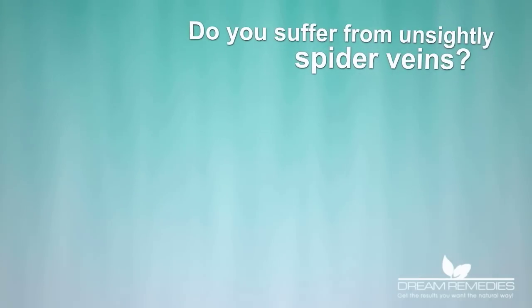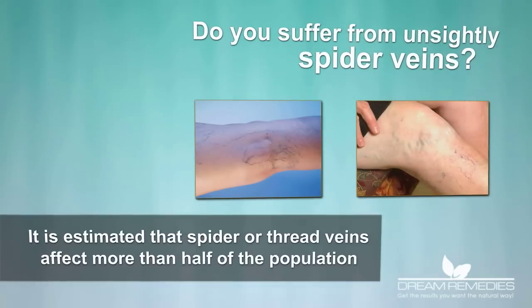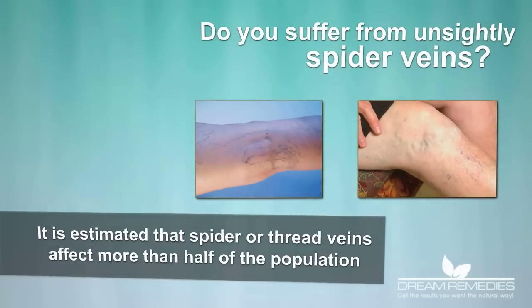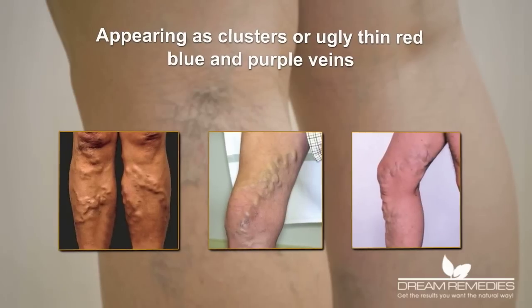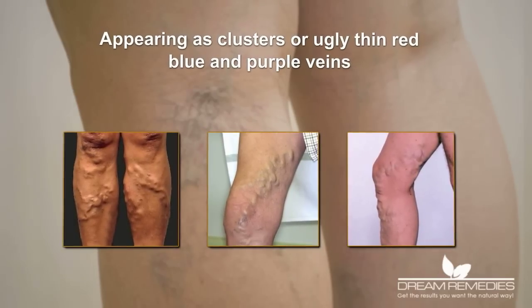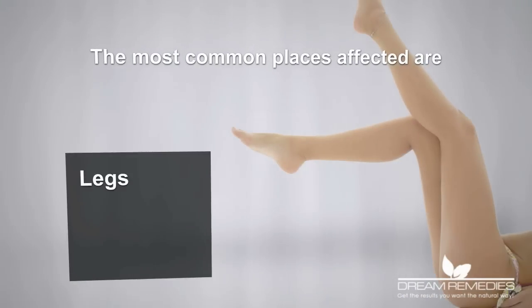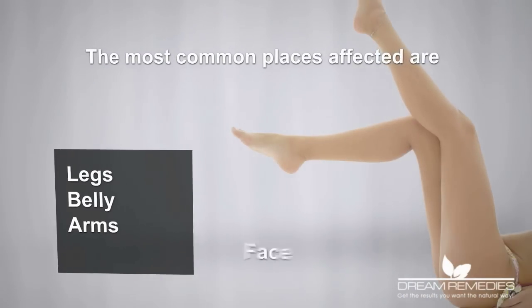Do you suffer from unsightly spider veins? It's estimated that spider, or thread veins, affect more than half of the population, appearing as clusters of ugly, thin, red, blue and purple veins. The most common places affected are legs, belly, arms and face.